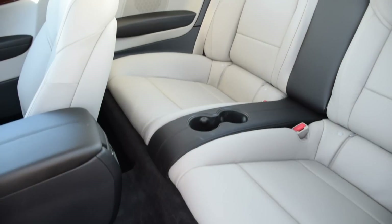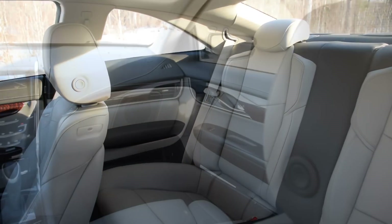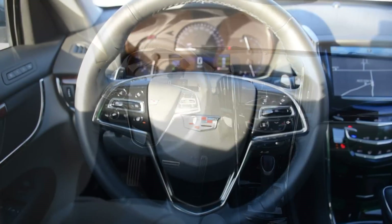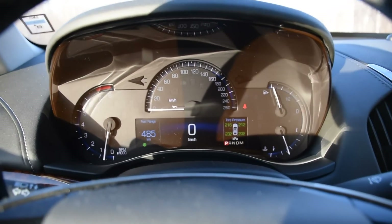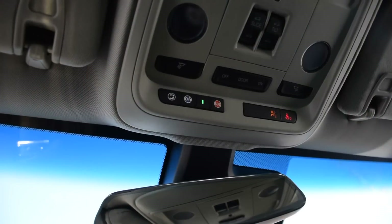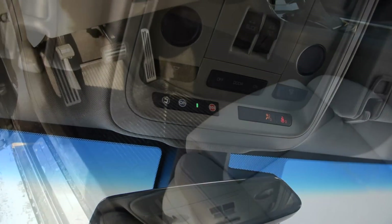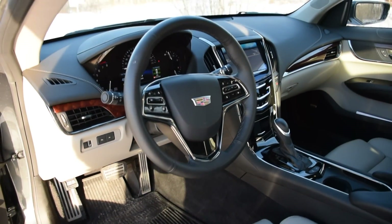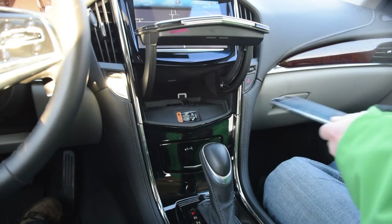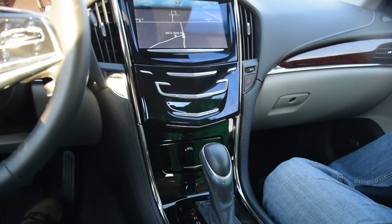Rear seat access isn't half bad thanks to a remote switch that moves the front seats ahead, though headroom is very limited and unless you like hearing your passengers gripe you'll want to make sure only the shortest ones are sitting back there. Trunk space is adequate though not overly generous. Don't miss the integrated OnStar system, which is a nice thing to have for long-haul winter driving since it can call for assistance at the touch of a button. There's also a hidden compartment for your cell phone and a wireless recharging pad to keep compatible electronics juiced up with no cord.